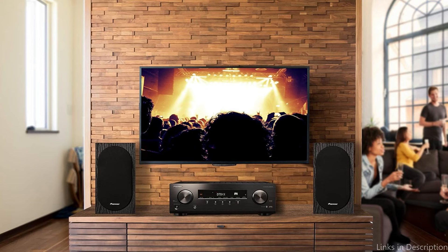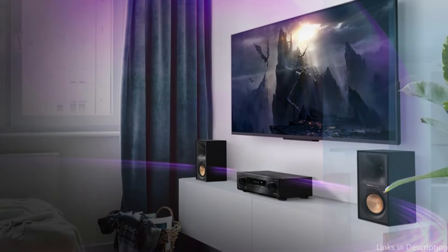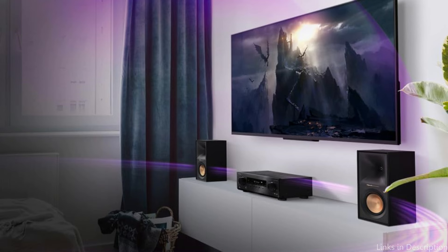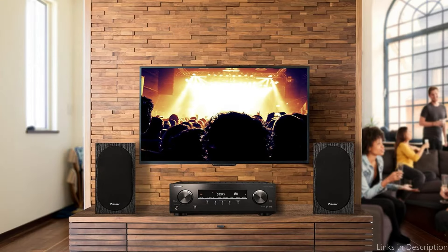With the help of this technology, you may create a three-dimensional soundscape and turn your house into a concert hall or the scene from your favorite record. With Bluetooth technology, consumers can stream music wirelessly with ease and convenience, connecting their devices and enjoying their favorite songs without messy cables. These are some of the best AV receivers to buy. If you enjoyed our video, leave a like and subscribe for future updates.